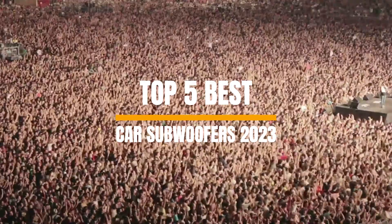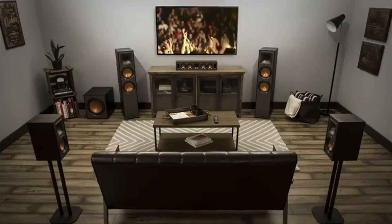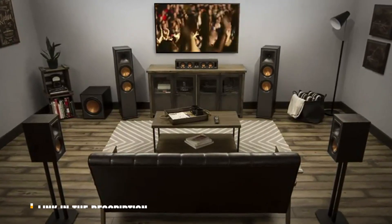Welcome to our channel where today we will discuss the best subwoofers in 2023 according to their performance, budget value, and more. Check out the description for the latest prices and information.